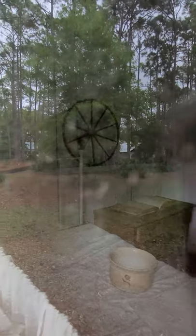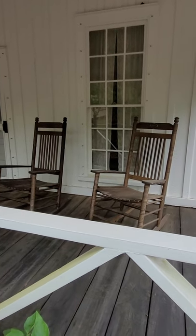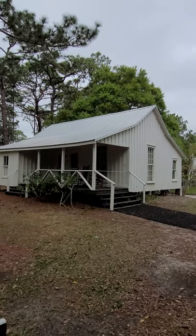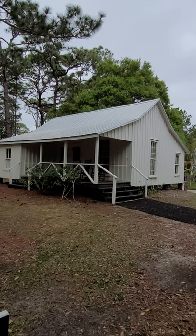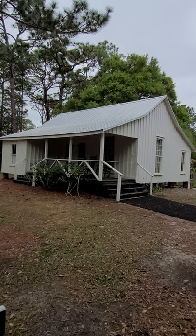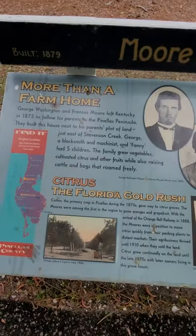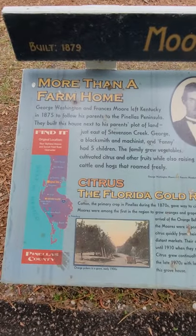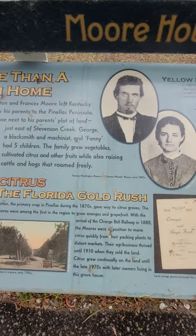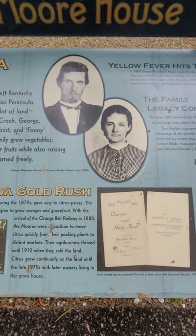Can't really see anything inside that window either. Looks like that might be the kitchen. I like the old rocking chairs, but they're not old — they're courtesy of Cracker Barrel. So this home is called the Moore House and it was built in 1879. The family that lived here — husband and wife — had five children and they raised a farm and vegetables. Here's a little bit of history on it; you may have to stop your video if you're interested in reading about it.